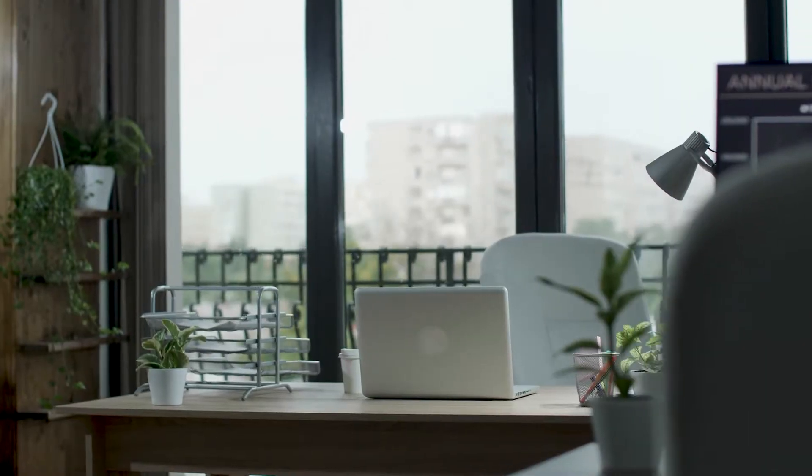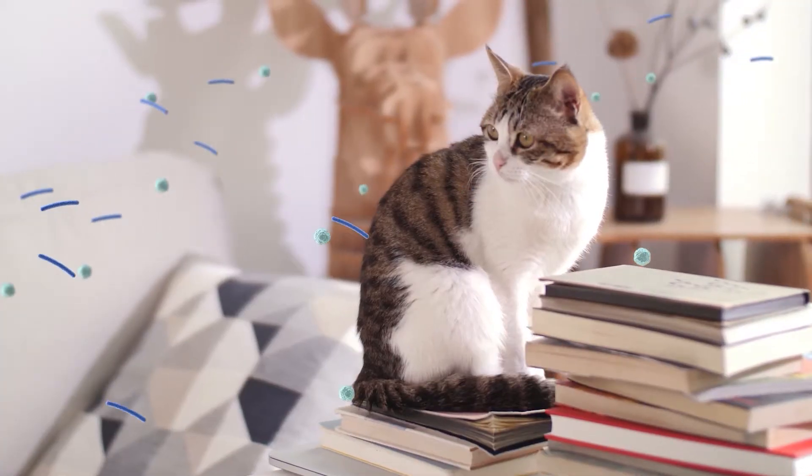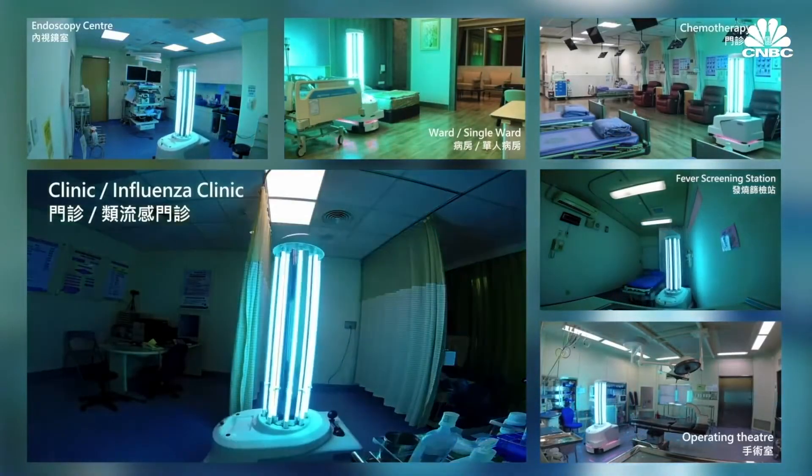The places we've worked, lived and played have changed. The air we share and breathe can spread harmful particles. What if you could bring a technology trusted by hospitals and airports into your home and business?